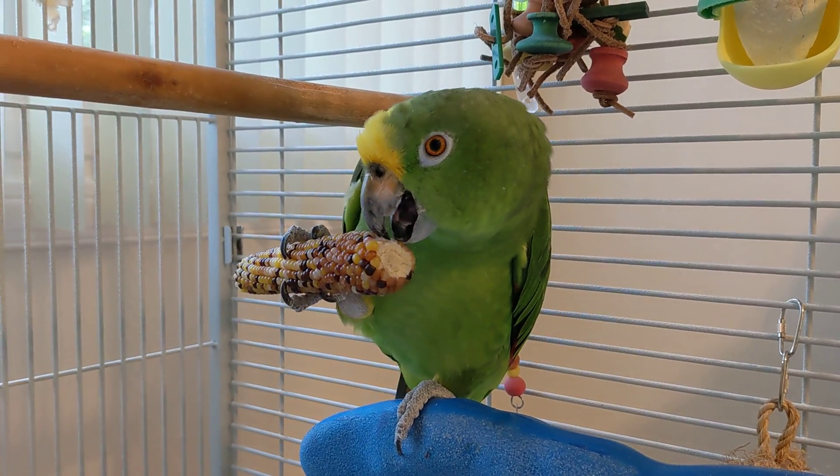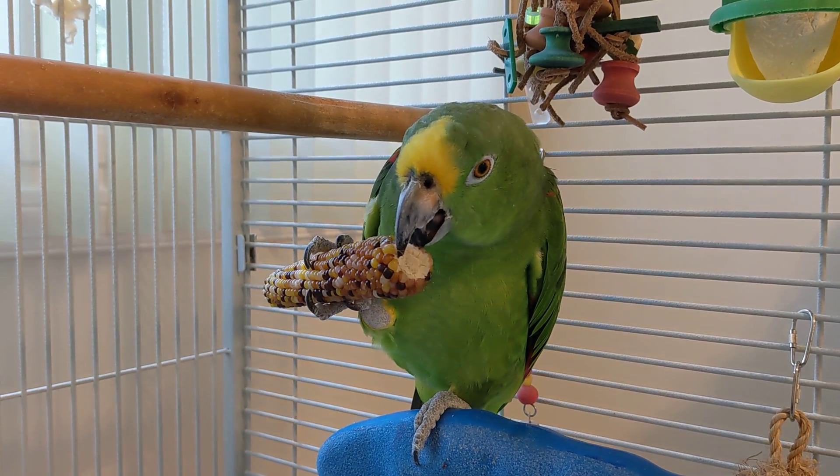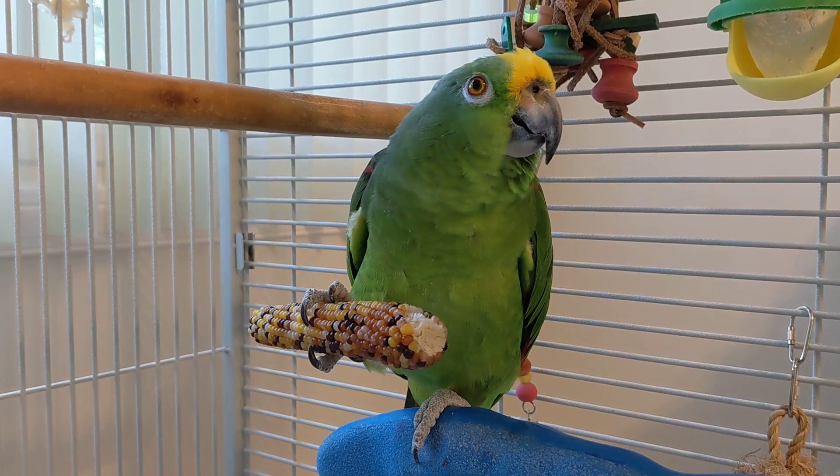Good morning everybody. This is Karen Marks with Freedom the Parrot. I barely gave Freedom his breakfast and I just placed this piece of corn — this is dried corn on the cob, made for birds.